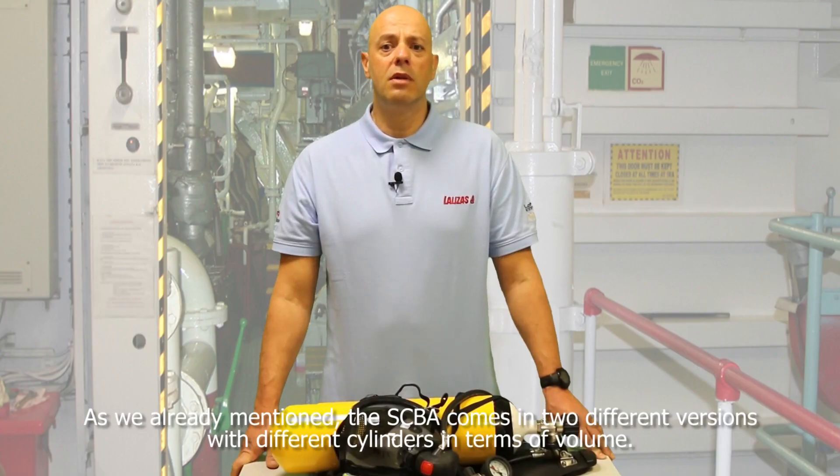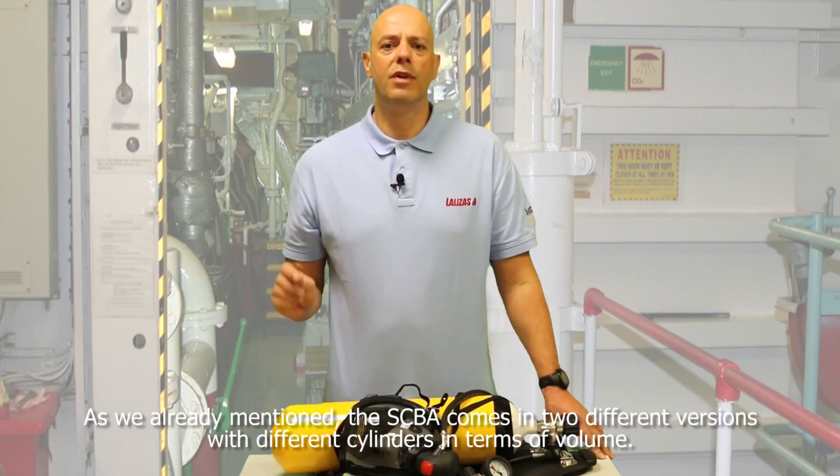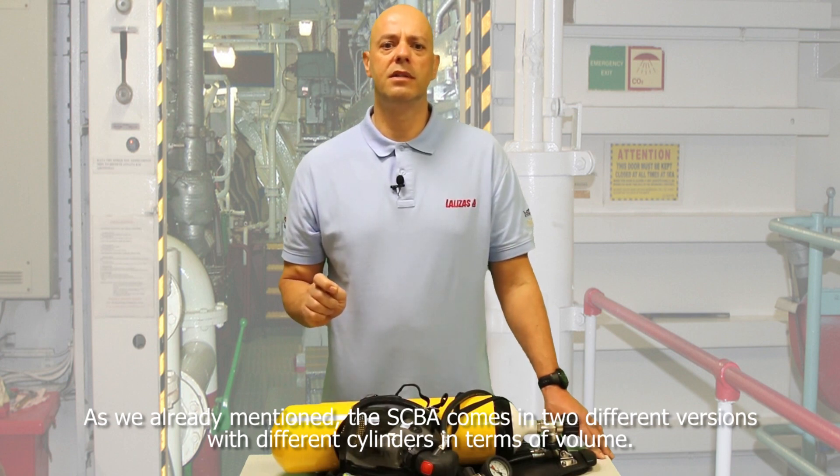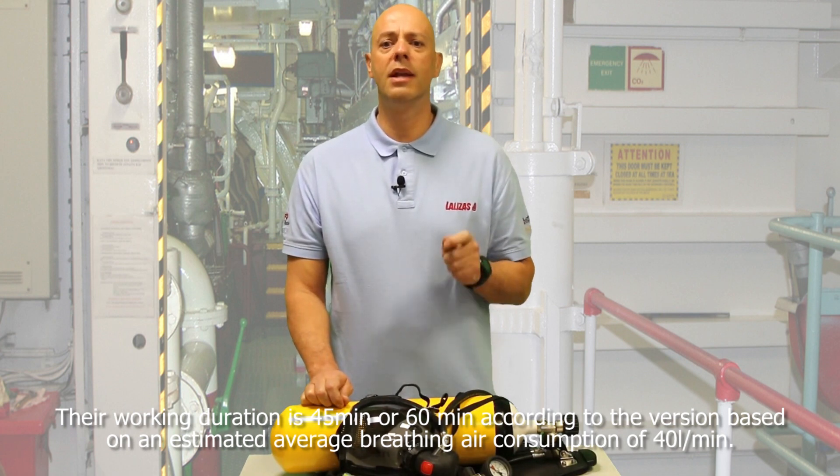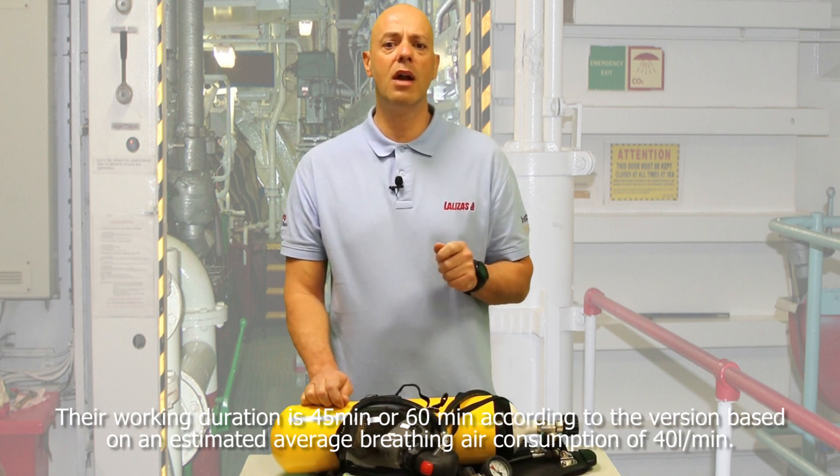The SCBA comes in two different versions with different cylinders in terms of volume. Their working duration is 45 minutes or 60 minutes according to the version, based on an estimated average breathing air consumption of 40 liters per minute.